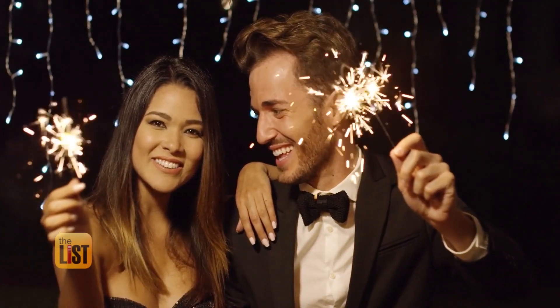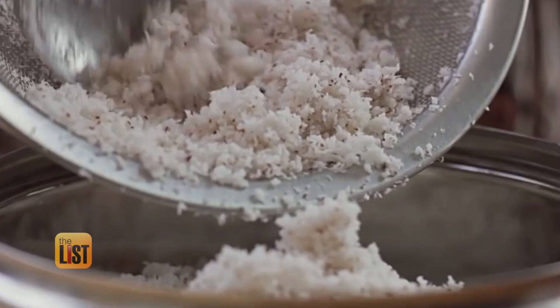It's a new year with new trends, so there's no better time to try some new foods.